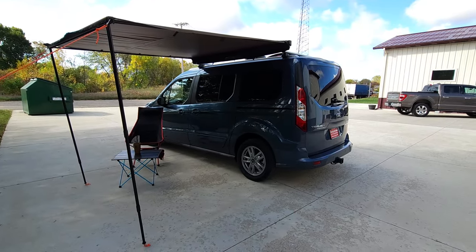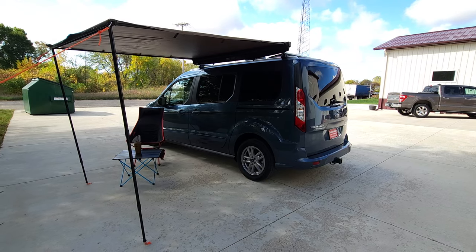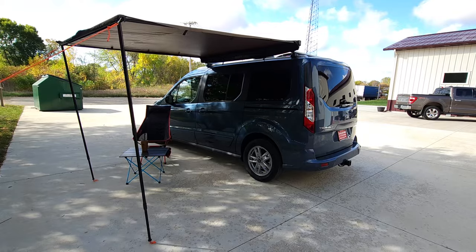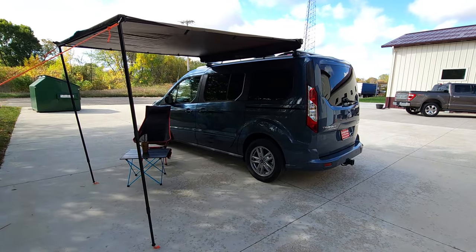Welcome back to DLM Campervans. Today I'm highlighting the 2023 Blue Metallic Ford Transit Connect with our Mini-T conversion.